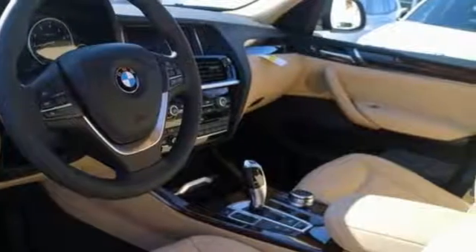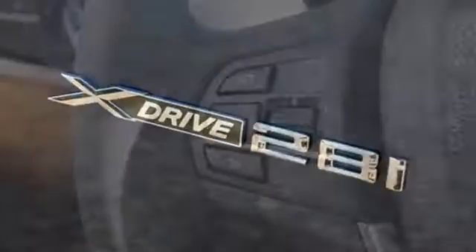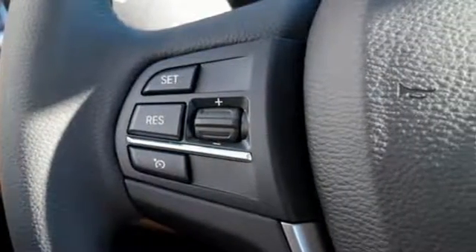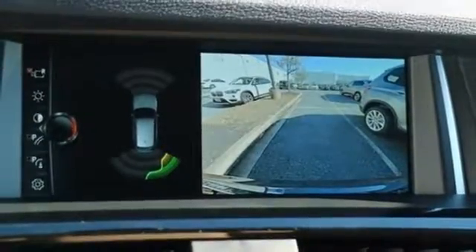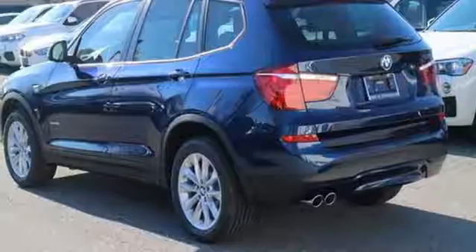Slip into the cockpit and be surrounded by luxury and functionality. With the iDrive system, interior wood trim, hands-free Bluetooth including audio streaming, automatic climate control, and an auto start-stop function, you'll love the dynamic cruise control, vehicle and key memory, and privacy glass as well.